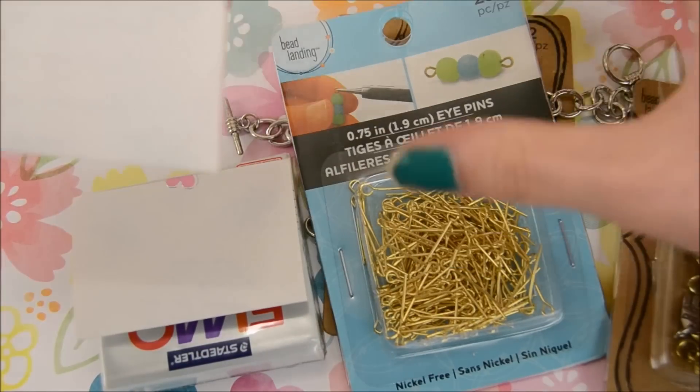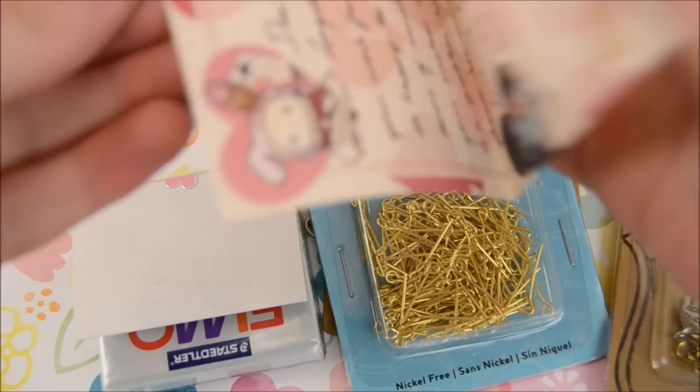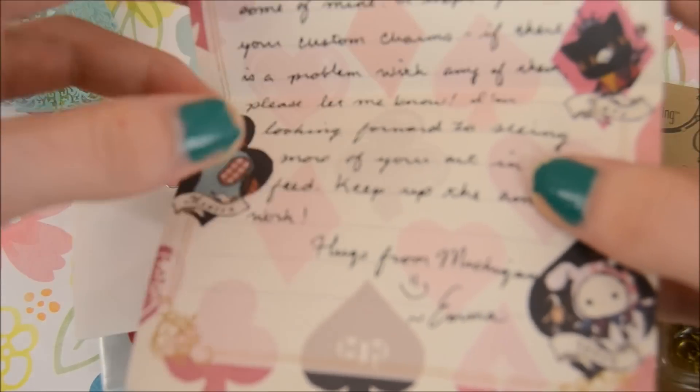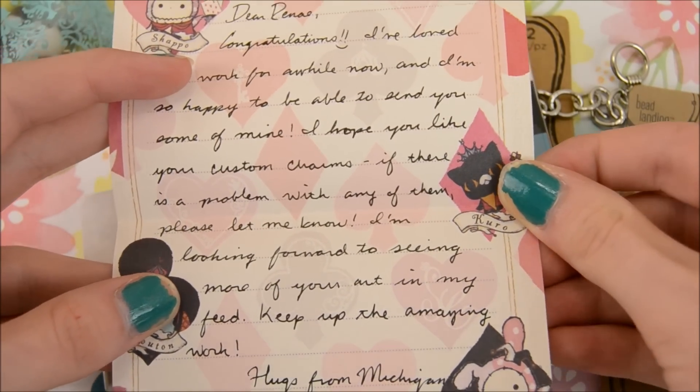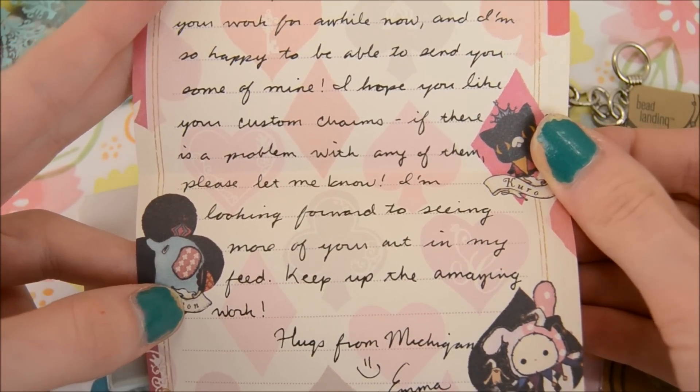So first, she had a little note on some very cute paper. I already read this, but you can go ahead and pause it and read it if you would like.